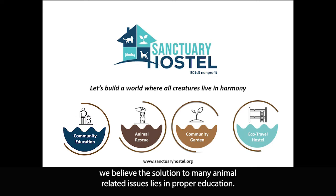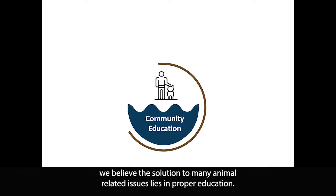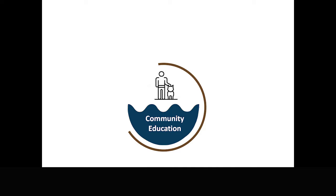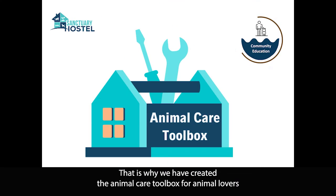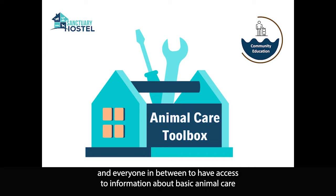Here at Sanctuary Hostel, we believe the solution to many animal-related issues lies in proper education. That is why we have created the Animal Care Toolbox, for animal lovers and everyone in between to have access to information about basic animal care.